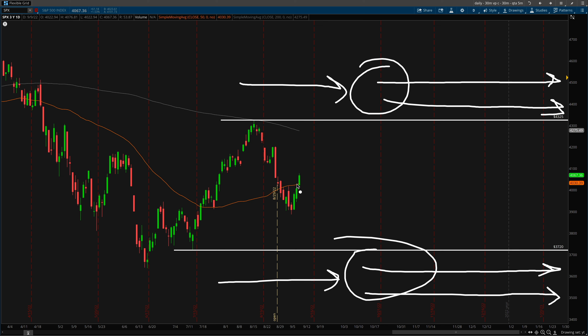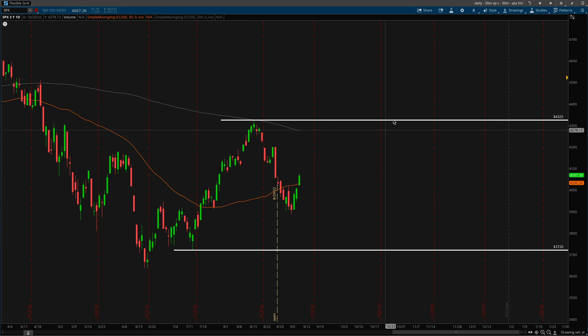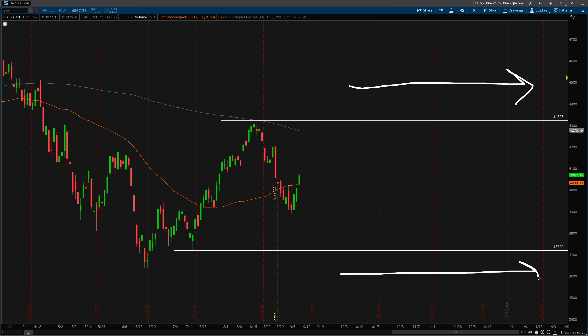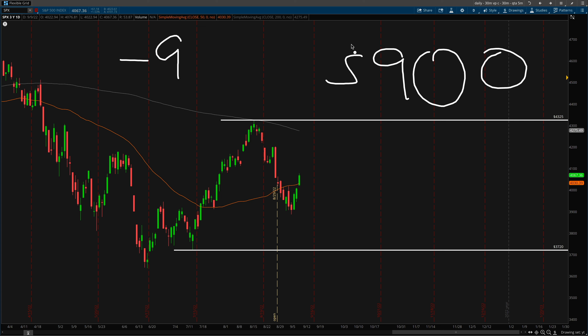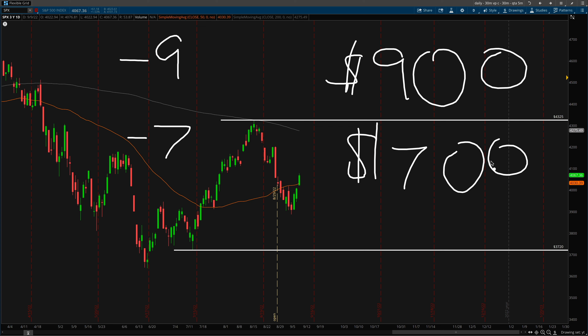You're profiting on time decay by being long theta, so that means as long as the price stays between your shorted strike prices, you'd profit. You don't need to hold the strategy until expiration — you just need it to stay within your zones for a certain amount of time. You're essentially selling these options and collecting a premium, so it falls under the category of a credit spread. You're looking to buy back the iron condor at a cheaper price. For example, if I sell an iron condor for $9, I've collected $900 in credit, and then I might buy it back for $7, pocketing a $200 profit.